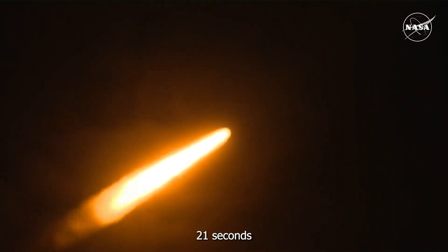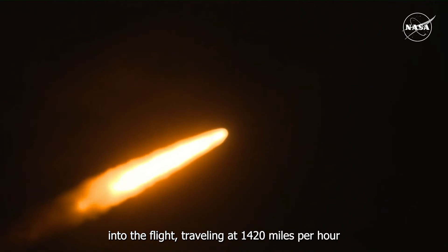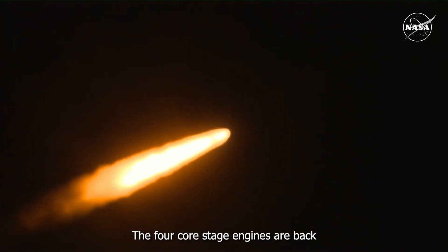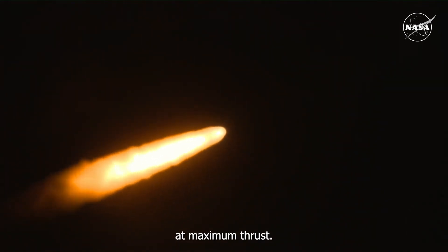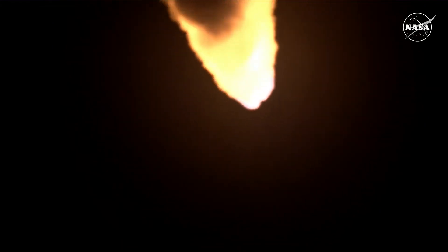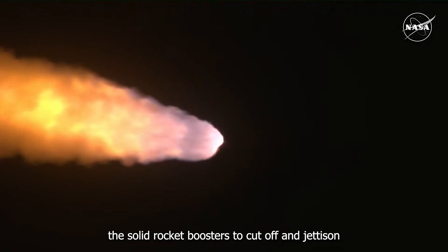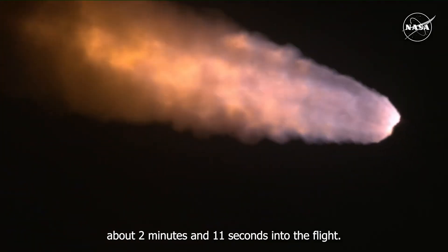Now 1 minute 21 seconds into the flight, traveling at 1,420 miles per hour. The four core stage engines are back at maximum thrust. The next major milestone will be for the solid rocket boosters to cut off and jettison, about 2 minutes and 11 seconds into the flight.